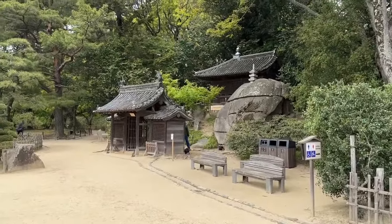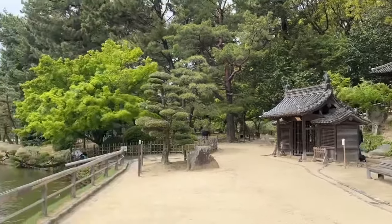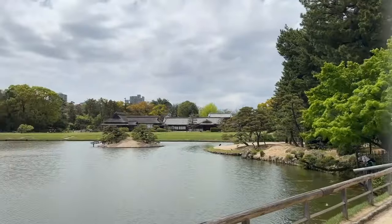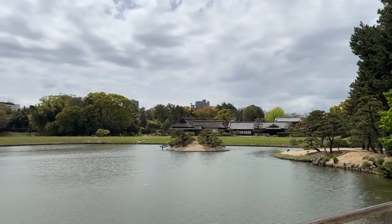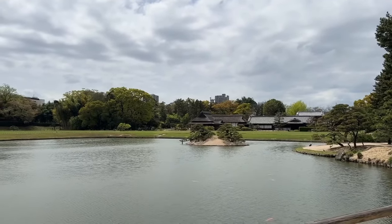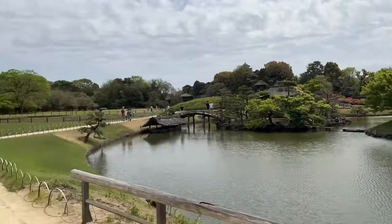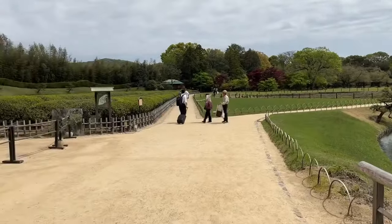There's Yuji over there checking out the little temple that is within this beautiful garden. You can see how close to Okayama, the big city, we are — just on the other side of those trees there's a river and then a huge major modern city. It's so lovely to have this little piece of peace and quiet right in the middle of a busy city.